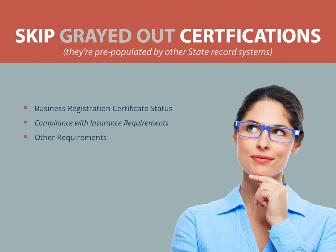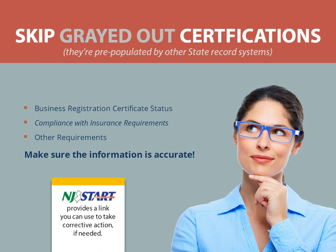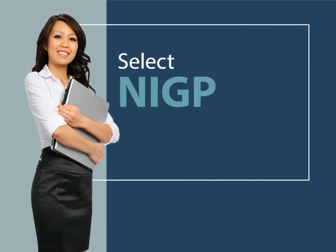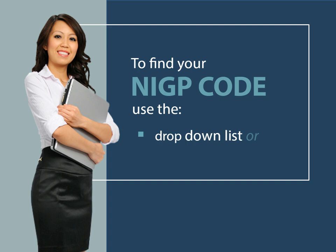You will not be able to enter certification information, but you should ensure that the information is accurate. If there's an issue with one of these certifications, NJSTART provides a link where you can take corrective action. Keep in mind, if you don't resolve the certification issues, you may not be able to contract with the state. Now you have to select at least one NIGP commodity code. If you need help finding one, use the NIGP class drop-down list, or just add a word that best describes your product or service in the NIGP keyword field and hit Search.